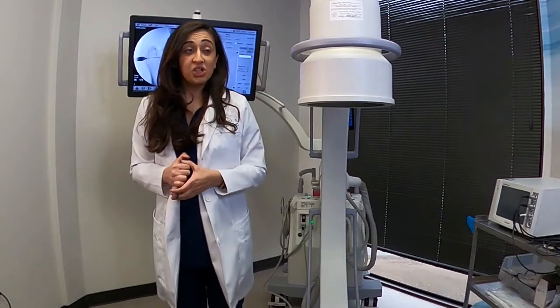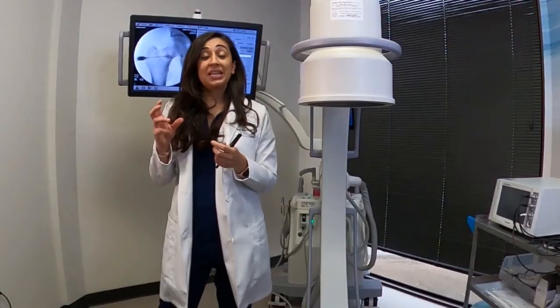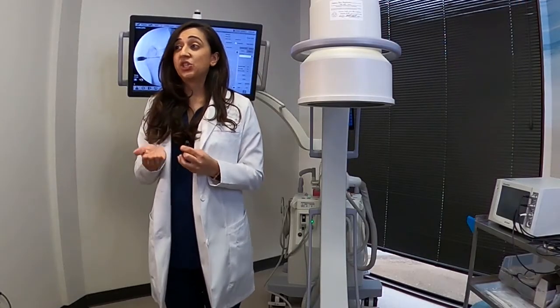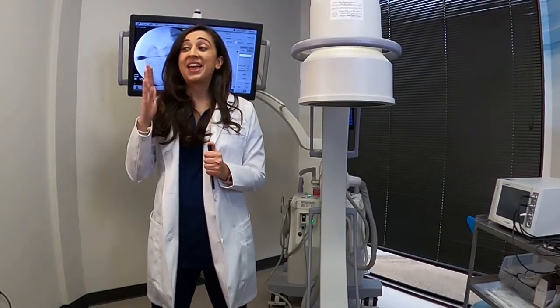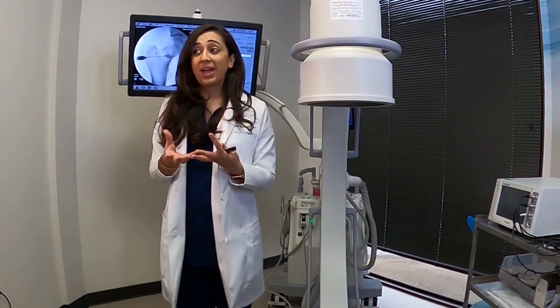We also do A2M injections, which is alpha-2 macroglobulin. It's very similar to PRP in that we draw blood from the patient and centrifuge it to separate the red plasma from the yellow plasma. The red plasma is used for PRP, but the yellow plasma is for A2M. We centrifuge that down a second time and use what we get to inject into the joints — hips, knees, or shoulders — for pain relief. A2M is a protease inhibitor, meaning it stops the chemicals that usually destroy cartilage, which is what arthritis is. So A2M inhibits that chemical that destroys the cartilage, helping to prevent it from wearing and tearing.